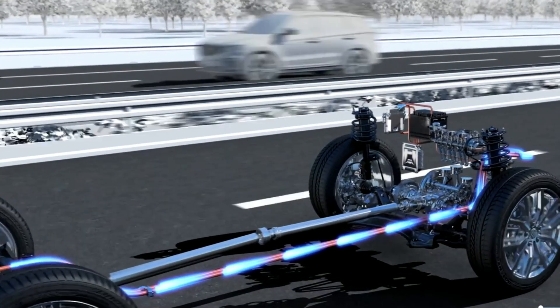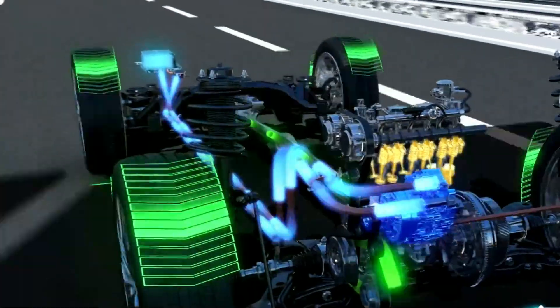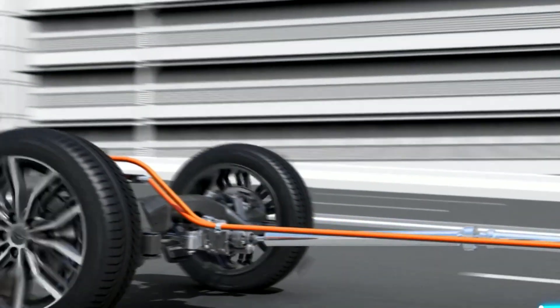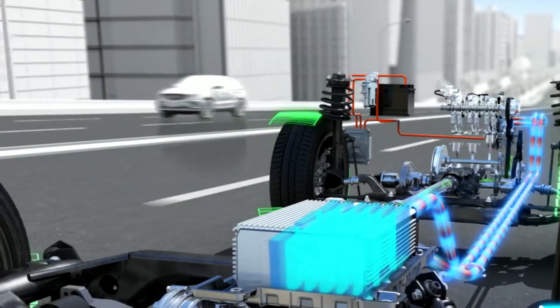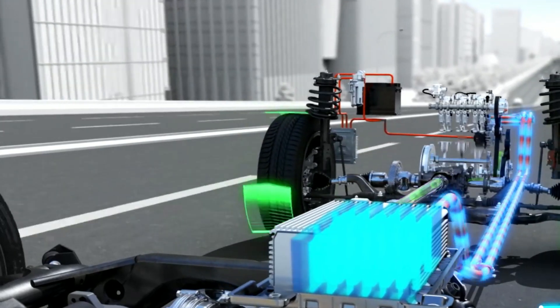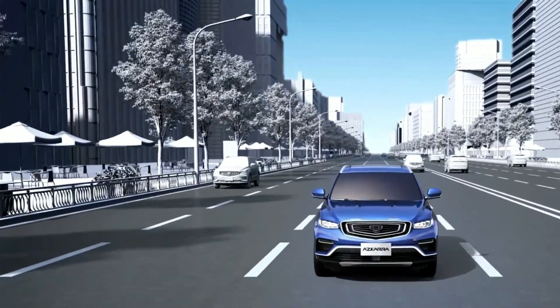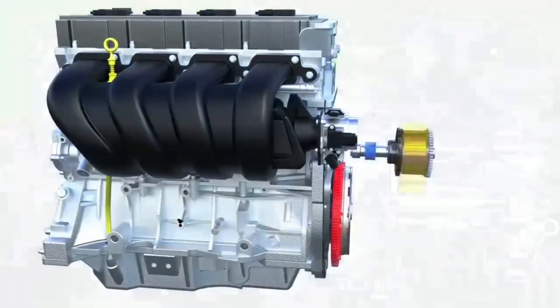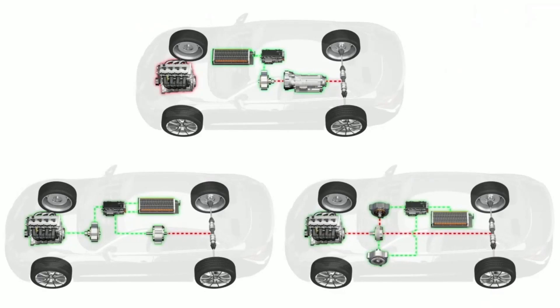Let's dig a bit deeper into the energy transformations that go down when your hybrid car taps into its stored energy. When you need that extra power to speed up, the electric motor kicks in, drawing juice from the battery. That stored energy then gets transformed into mechanical energy, pushing your car forward. But when you're just cruising at a steady speed, the engine takes over and powers those wheels directly, and any extra energy from the engine gets used to charge up the battery.